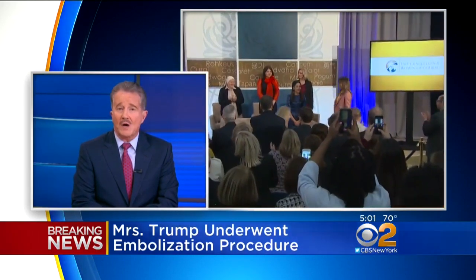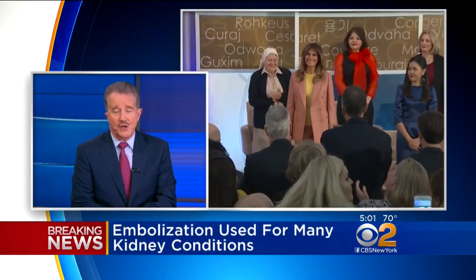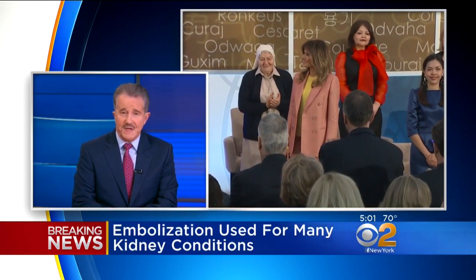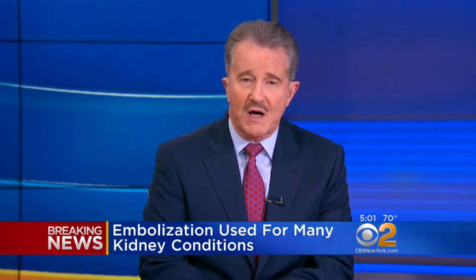An embolization would block off or cut off blood supply to a tumor. It's commonly used in fibroids in the uterus. If the problem was a blood vessel malformation, the embolization would close off the abnormal blood vessels. Either way, the procedure is minimally invasive, and patients usually recover fairly quickly.